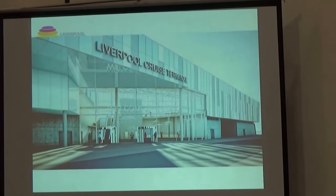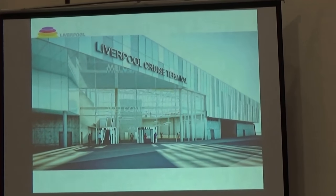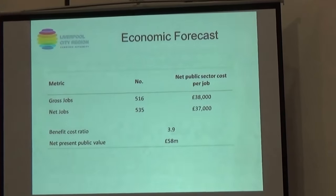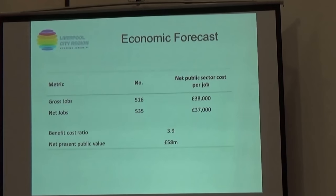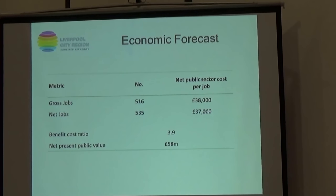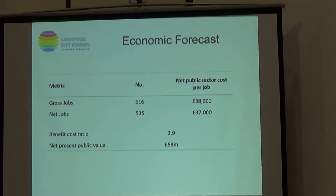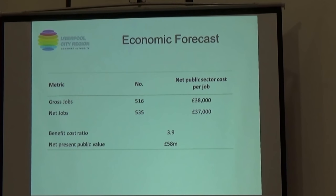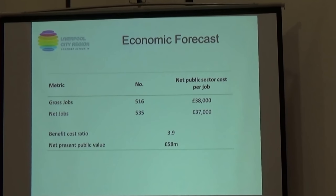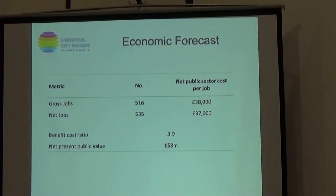And here's just a superb CGI of the potential view that passengers will see — they're off the bus, ready for that cruise. On to the benefits: there are three key elements. The first is net jobs at 535. The second is a very strong benefit-cost ratio of 3.9. The net present value is £58 million, which is a strong performance.